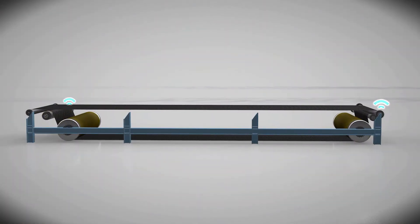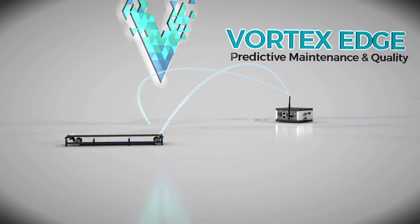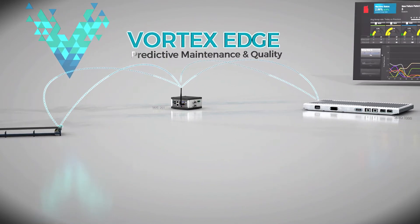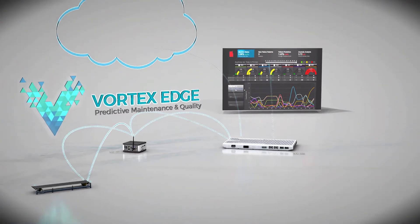By deploying sensors on the conveyor hardware and connecting them to the Vortex Edge PMQ system, reliability and maintenance issues can be reduced or even eliminated. The sensors feed real-time data to the smart gateway, where it is normalized and streamed to the edge analytics and the IBM PMQ server using Vortex.